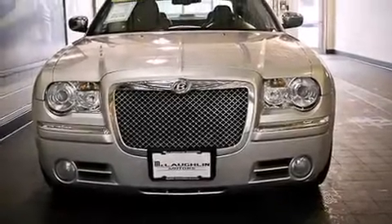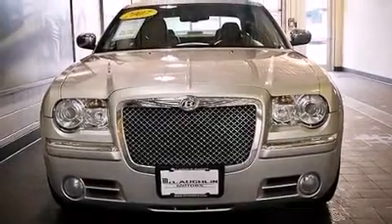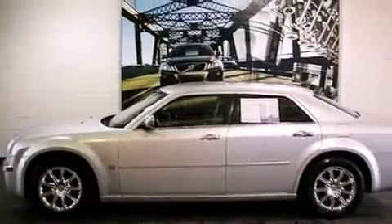The 2007 Chrysler 300C. It features an automatic transmission, rear-wheel drive, and a powerful eight-cylinder engine.